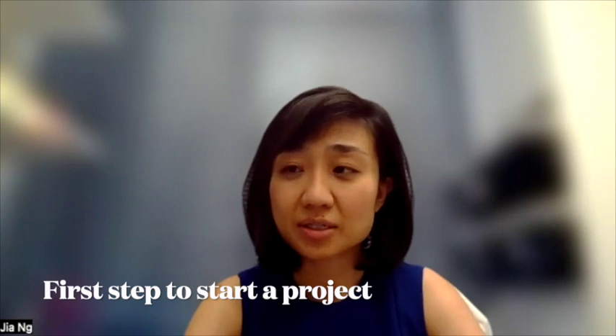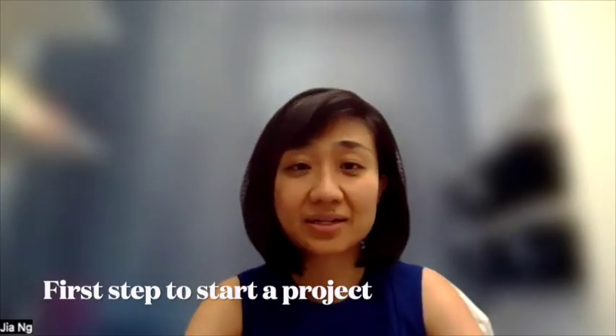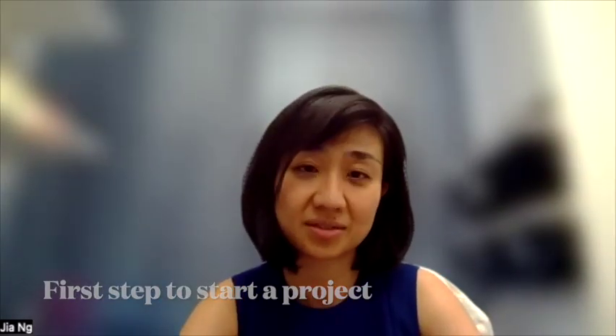Absolutely start - you can send cold emails. Don't worry about cold emails because attendings are always looking for people who are interested. They won't force a project on someone who is overwhelmed or not interested, so they'll only give projects to residents who show enthusiasm and interest. If you're the first one to email your attending or supervisor, they know you and they know you're interested - you've planted a seed in their mind.